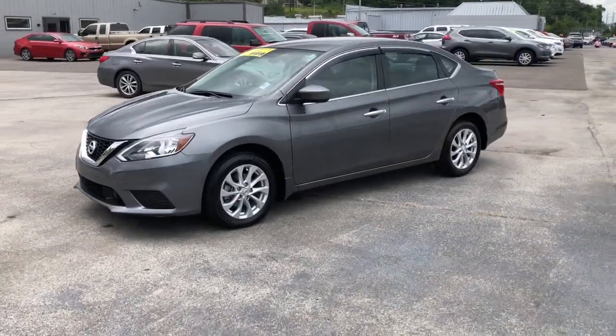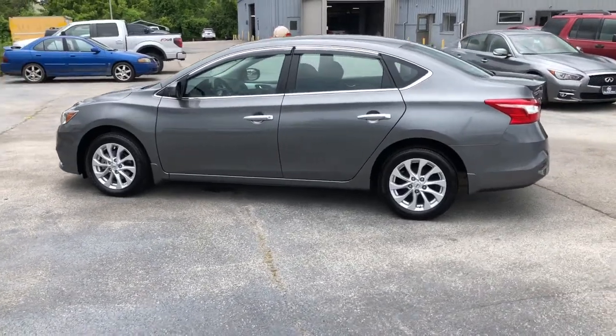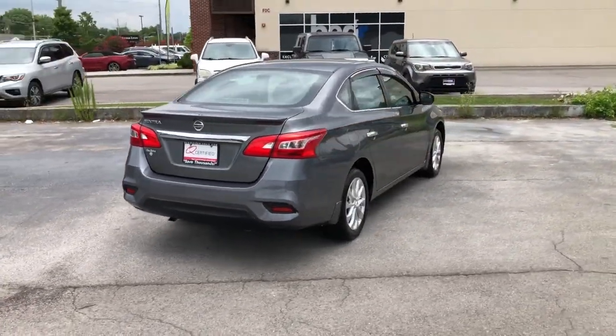Get into the 2019 Nissan Sentra. With less than 20,000 miles on the odometer, this vehicle provides excellent value. This roomy Sentra makes your daily drive fun, comfortable, and convenient.